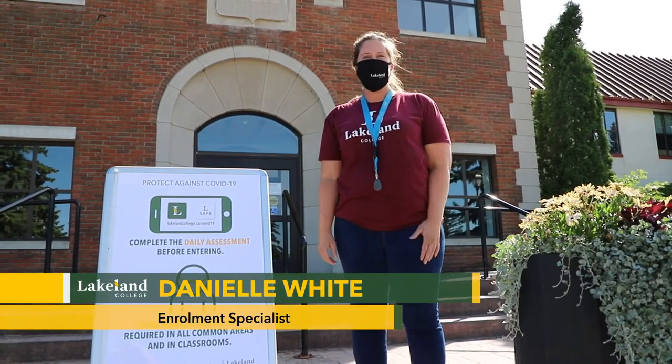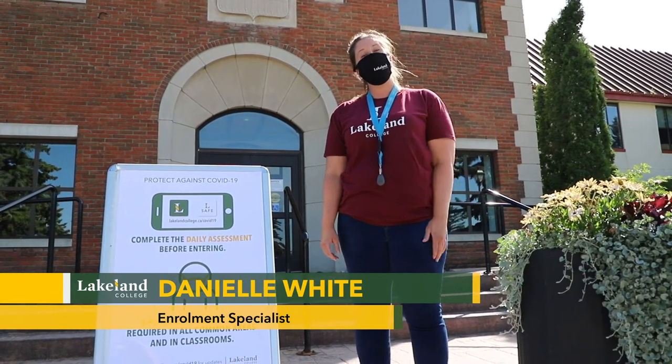Hi, welcome to Lakeland College. I'm Danielle White. I'm an enrollment specialist and I'm here to take you on a tour of Lakeland College.